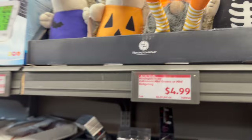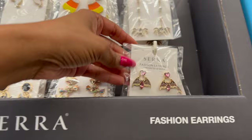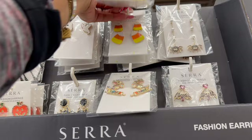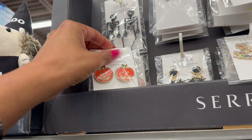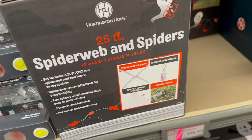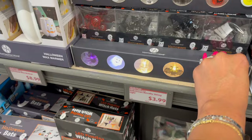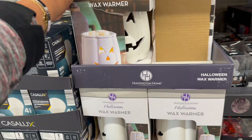They're putting out so much Halloween! They have the fashion earrings for $4.99 — they have the spider, the bat, and the candy trick-or-treat one. The candy corn one is really cute too, for $4.99. They have the black cat, ghost, skeleton, and pumpkin earrings as well — super cute. And then they have a 25-foot spider web with spiders for $14.99. Another new item — the Halloween string lights with spider, skull, bat, and pumpkin shapes for $3.99.